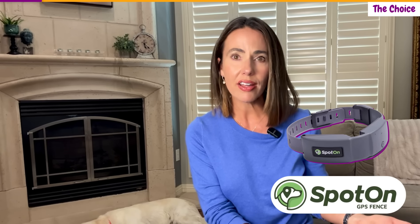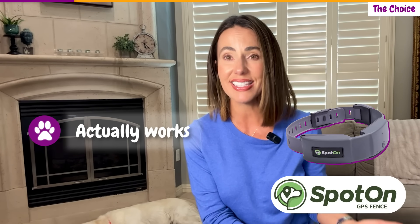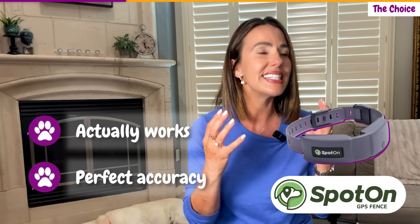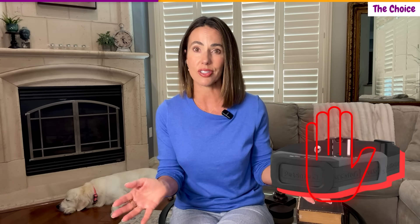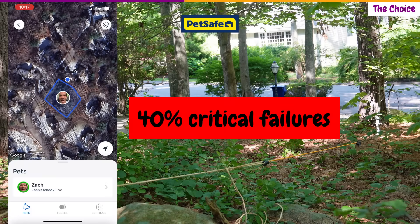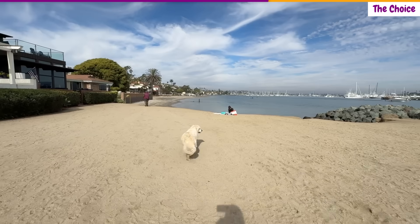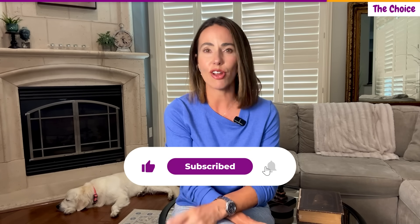After extensive professional testing, the recommendation is clear and unambiguous. Choose Spot On GPS Fence if you want a GPS collar that actually works when your dog's safety depends on it — perfect accuracy, reliable boundary detection, and zero compromises on the fundamental job these devices are designed to do. Avoid PetSafe Guardian 2.0; a 40% critical failure rate makes it unsuitable for protecting dogs in any situation where accuracy matters. The lower price point doesn't justify the significant safety risks. Your dog deserves better than a coin flip when approaching danger — they deserve the certainty of perfect accuracy. If this data-driven approach to GPS collar testing was helpful, subscribe and hit the notification bell. We're committed to cutting through the marketing noise and giving you the real performance data you need to make informed decisions about your dog's safety.